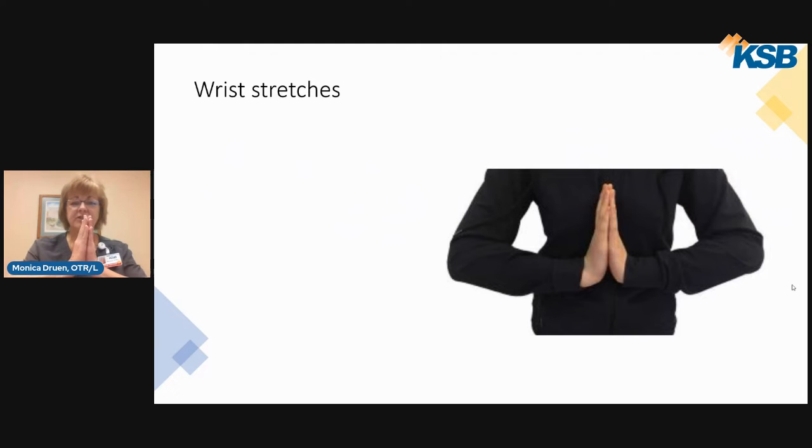This one is called the prayer stretch. Put your hands together and slide them straight down until the palms want to come apart. If you can go up easily, just bring it lower. Hold this one for about 15 seconds, come up, and bring it right back down. I usually do about three to five stretches, and I try to do mine in the morning in the shower where it's nice and warm.